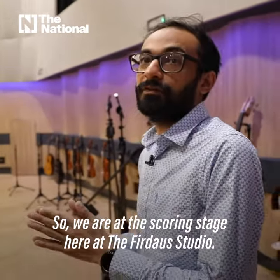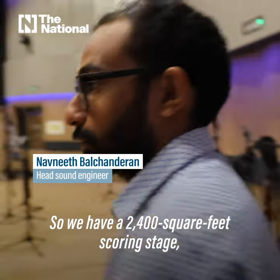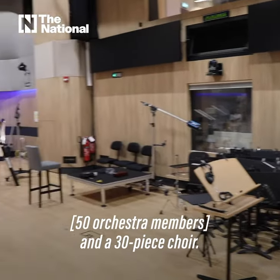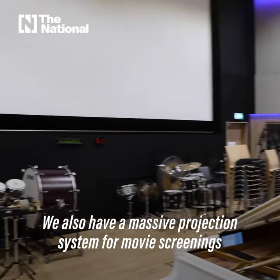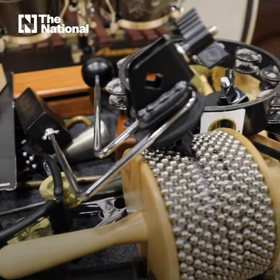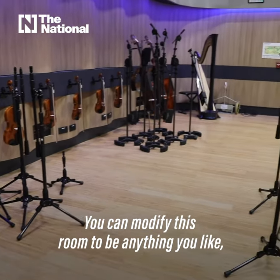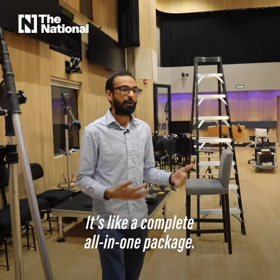We are at the scoring stage here at Fedor Studio. This is a 2,400 square foot scoring stage which can accommodate around 50 musicians, 50 orchestra members, and a 30-piece choir — so around 80 people in total. We also have a massive projection system for movie screenings and events. This room can be converted into anything: performances, recording sessions, music production. It's a complete all-in-one package.